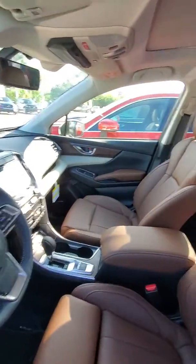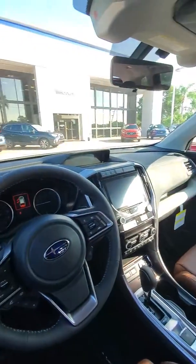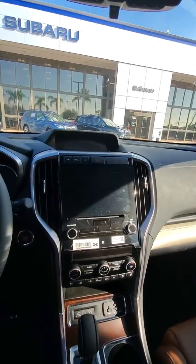The Touring Model, you get the Napa Java leather. This is the 7-passenger Touring Model. You also get a big display screen.